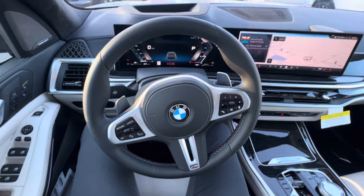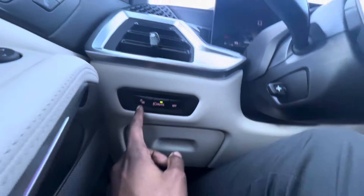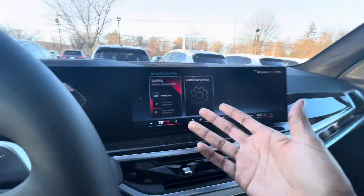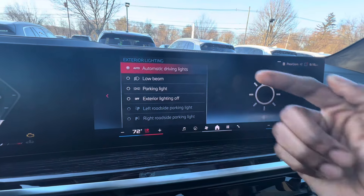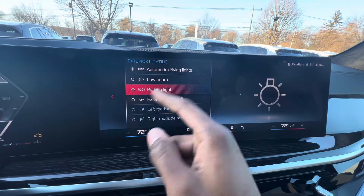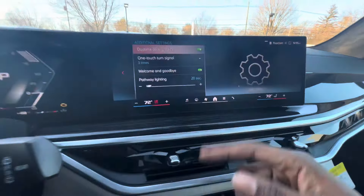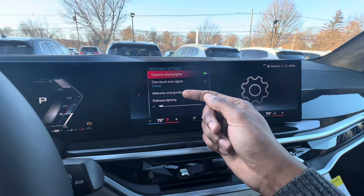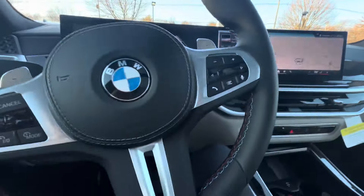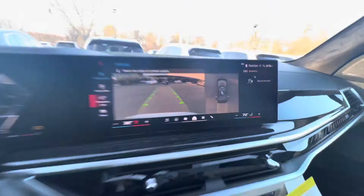This car just came in so let's go get some gas and I'll take you on a drive with the new iDrive system. If you hit this button it brings up your exterior lighting screen and you can go through options like low beams, parking light, or exterior light individually. Additional settings cover comfort settings like welcome and goodbye lights, one-touch charge signal, and pathway lighting.